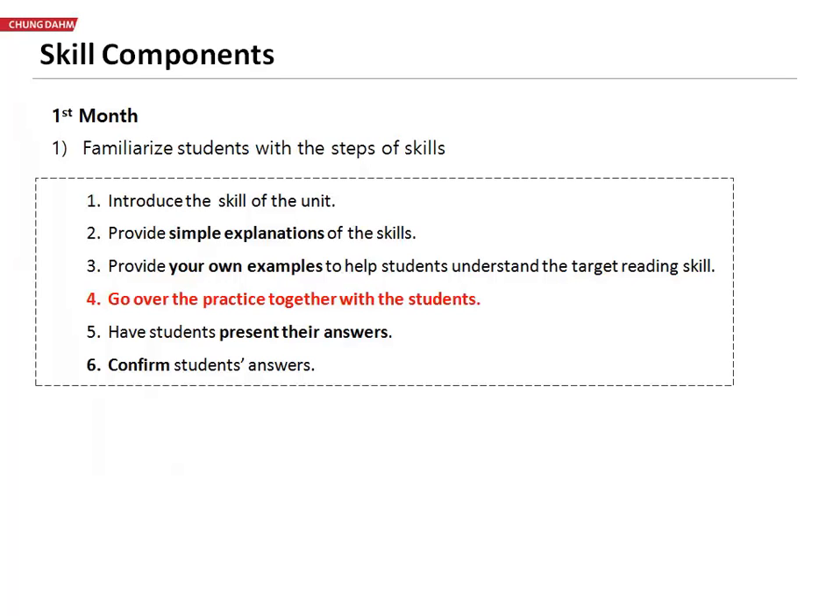At the end of this, the students should know the name of the skill that they learned, and again, the steps in order that they should do it in.